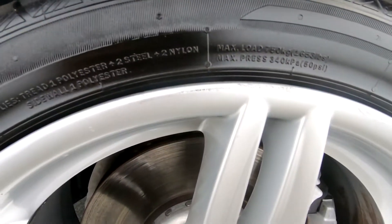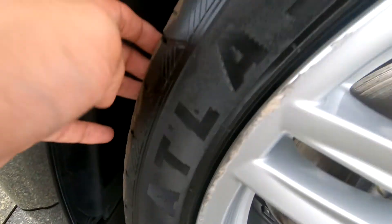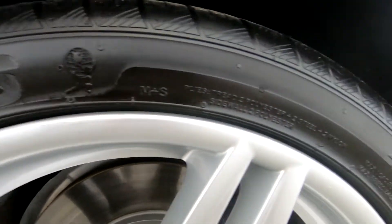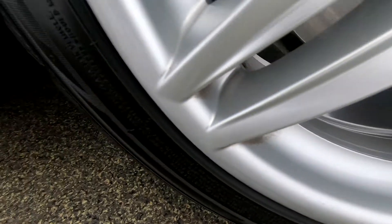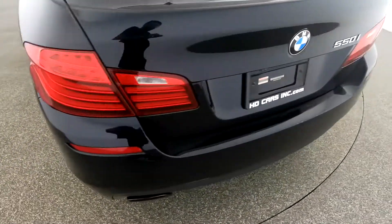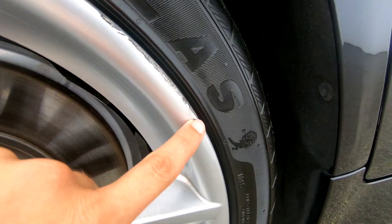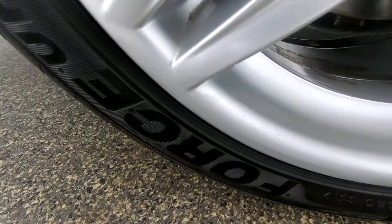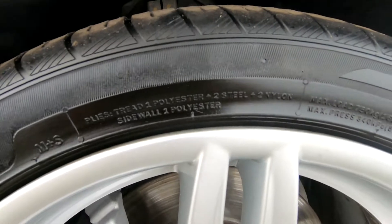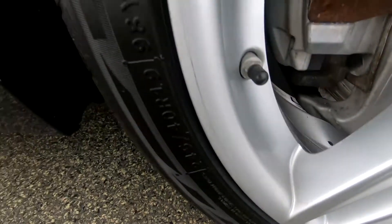Now let's check out the rims and tires. Here we have light curb rash, barely noticeable. Tires are in excellent condition. There is also very light curb rash on this rim. Overall, the rims and tires are in great condition.